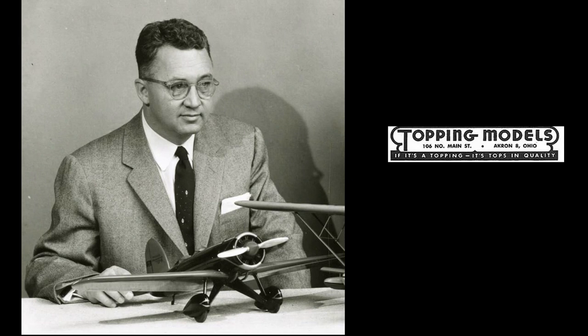If you ever saw a desktop display model in a museum, in a movie, or on a TV show between World War II and the 1980s, it was very possibly a Topping model.